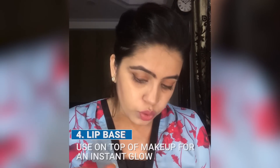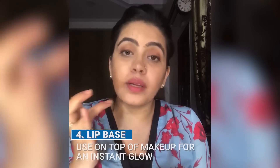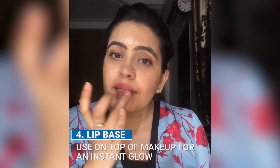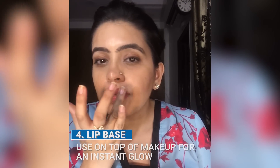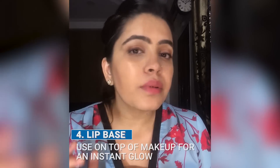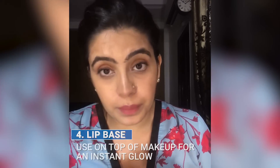The fourth use is I also use it as a lip base for my lip balm. I'll just apply it — then apply the lipstick — and yeah, it's a great lip base as well.